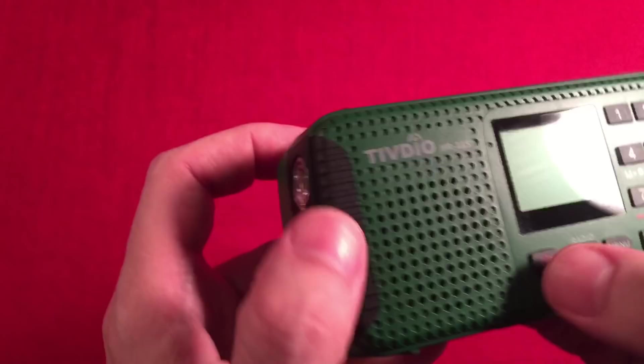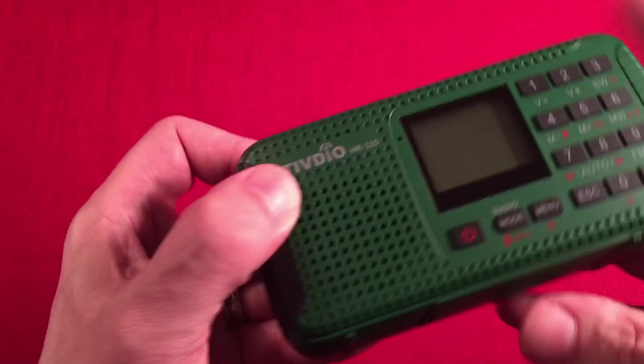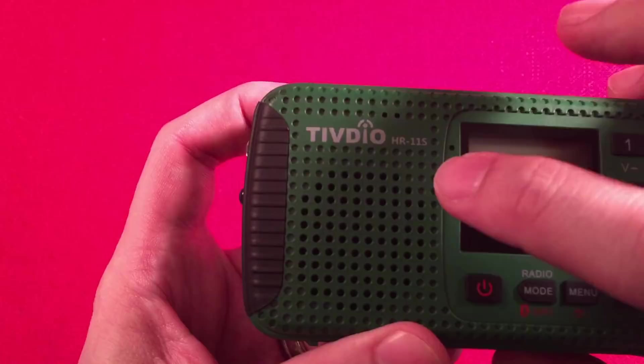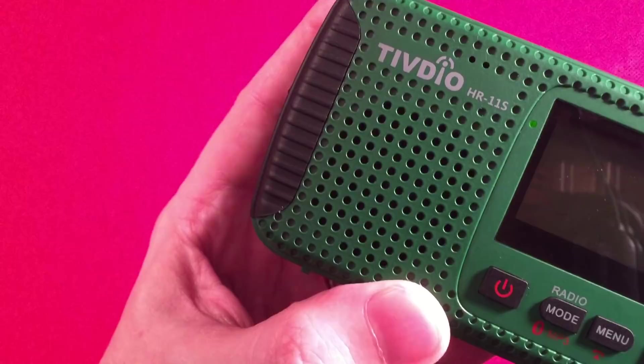On the front of the radio we have the Tivdio HR-11S model label, two little holes which are the microphone port for recording via voice, a speaker — 40 millimeters, about an inch and a quarter on the vent holes — and a small indicator hole that turns green to show the battery is charging. The display is an LCD with four lines showing quite a bit of information.